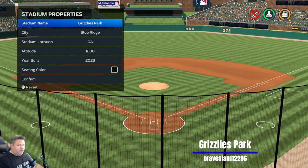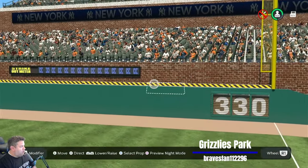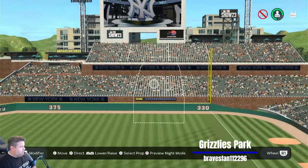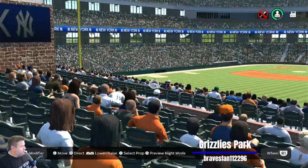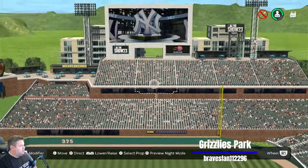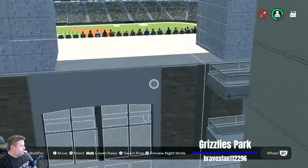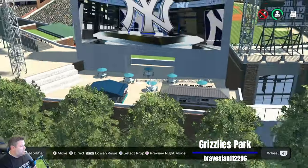This was not made for the RDL — total coincidence. It's in Blue Ridge, Georgia, altitude of 1,200 feet, built in 2023. I remember really liking the stadium a lot. Your attention is drawn right to this prop that kind of serves as that yellow line above the home run fence. I love how he did right field here — he slanted back this wall so fans can see more of right field than they normally would.